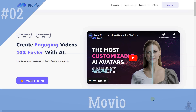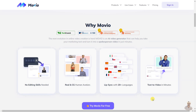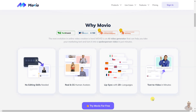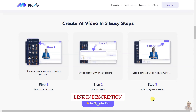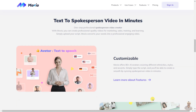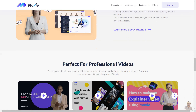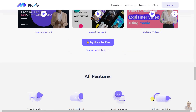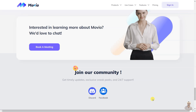Movio is an AI video generator that can help you quickly create engaging videos from your marketing text. With Movio, you can create professional-quality videos for marketing, sales, training, and learning. Choose from 80+ AI avatars, 20+ languages with diverse accents, 200+ templates, customizable avatars, and background music. Create your videos in minutes with no editing skills needed.